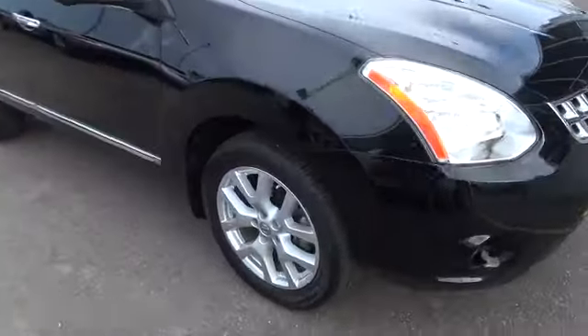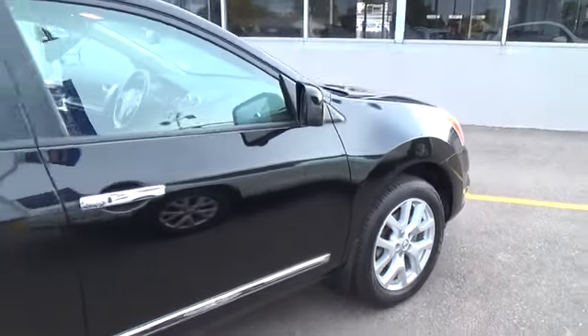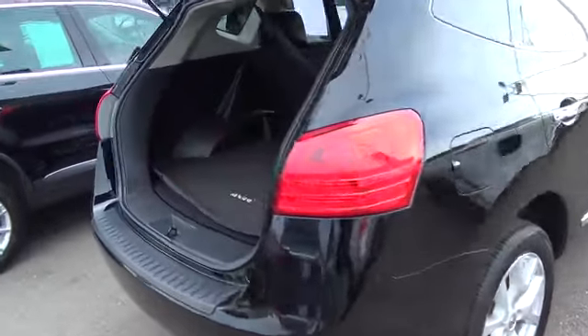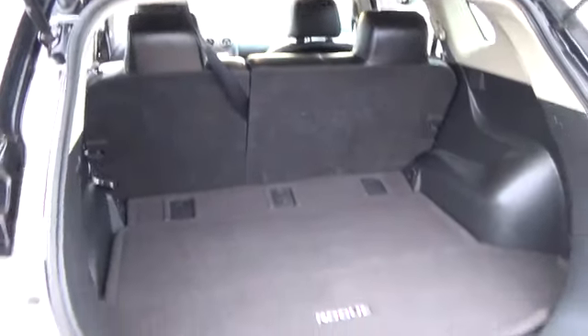One of the best-selling SUVs in the country, this Nissan Rogue SL All-Wheel Drive 2.5L 4-cylinder CVT chooses not to mess at all with its successful formula. Its small size hides a spacious interior comfortable for seating 5, and a large cargo bay adds versatility and functionality to this affordable family car.